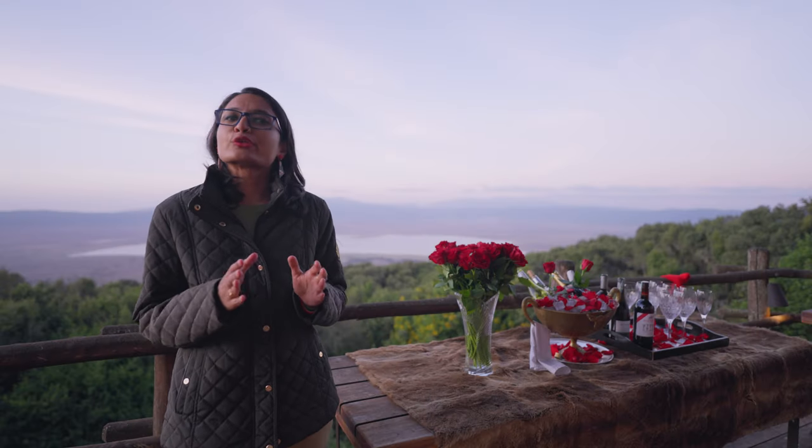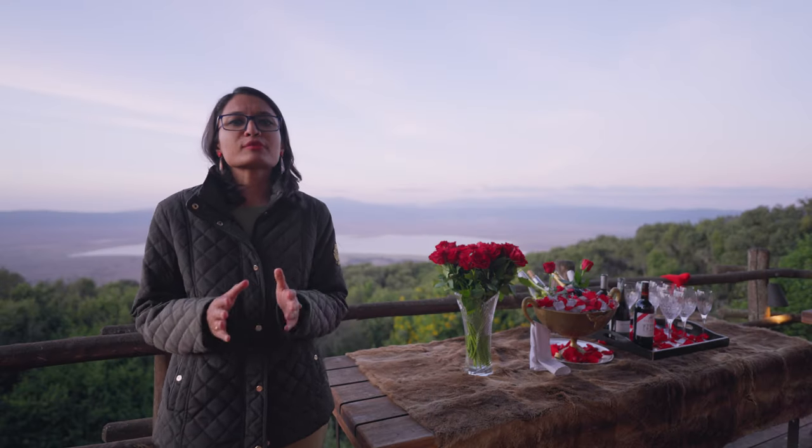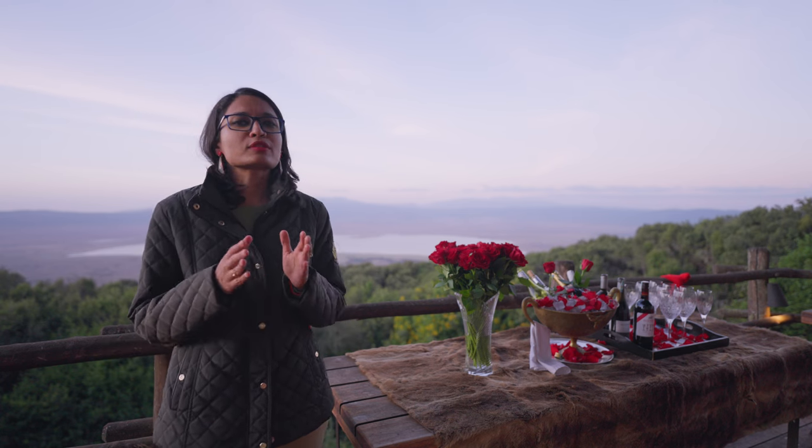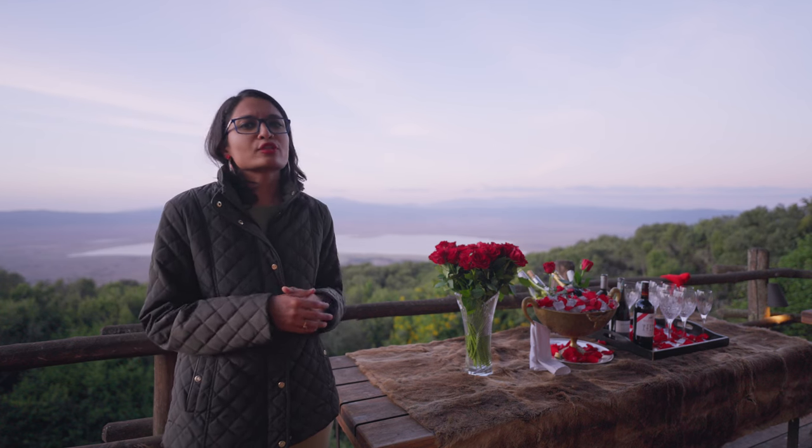The resort itself is divided into three sections: they have a north camp, south camp, and a tree lodge camp. The north camp has 12 rooms, the south camp has 12 rooms, and the tree lodge camp has 6 rooms. They've done it this way so that all the guests enjoy some privacy and you don't feel like it's crowded. Hope you enjoyed the room tour — now let's go check out the rest of the resort.